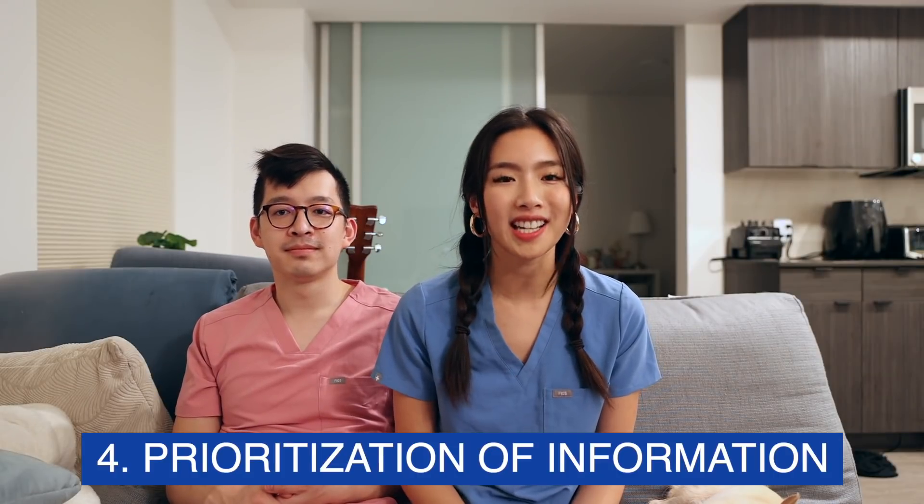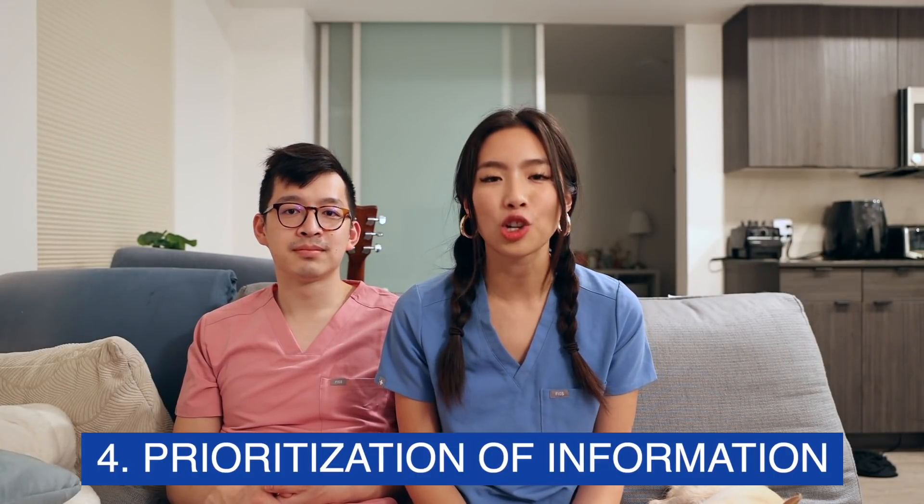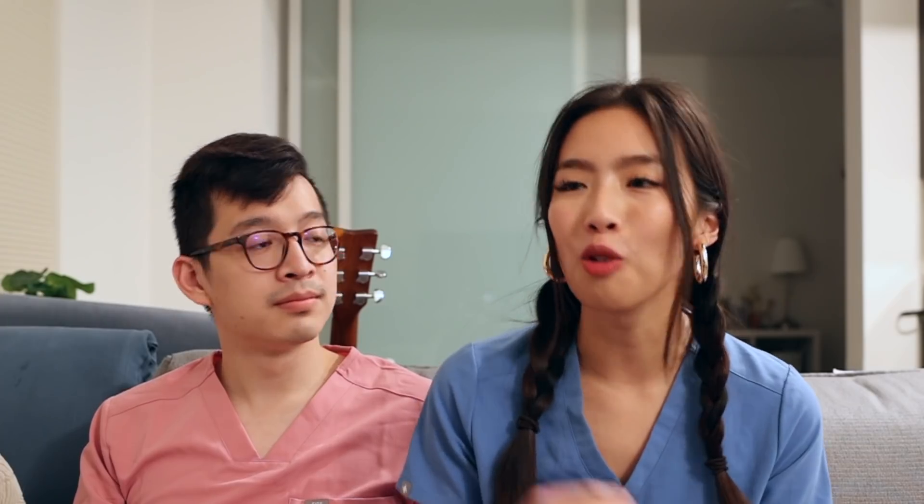And finally, number four: prioritization of information. There is so much information you learn in nursing school and medical school, and there's simply no way to memorize it all. To give you an example, I typically would have block exams every four weeks, and every week my lectures would have between 100 and 200 slides — so every exam is about 800 PowerPoint slides. You really just have to figure out what you actually need to know for the exam versus what you don't.